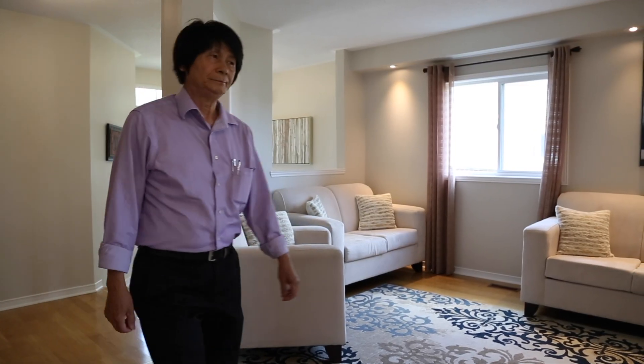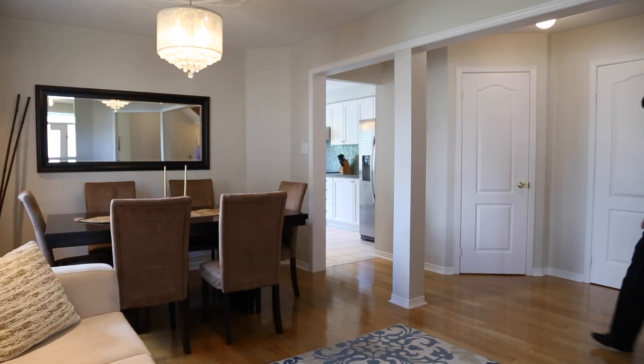The living and dining rooms are combined with hardwood floors and LED pot lights.